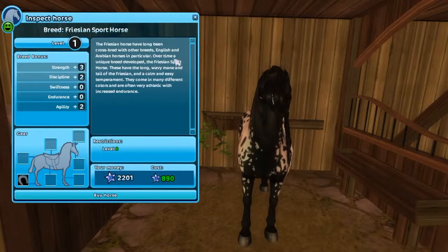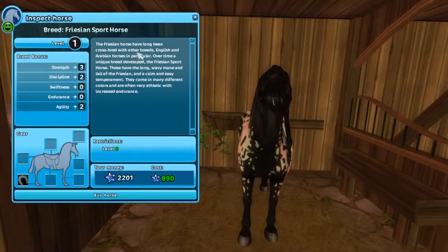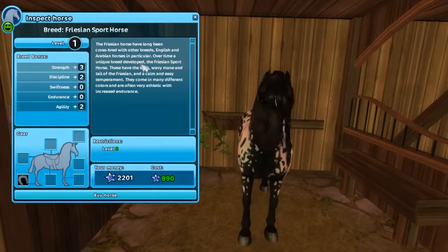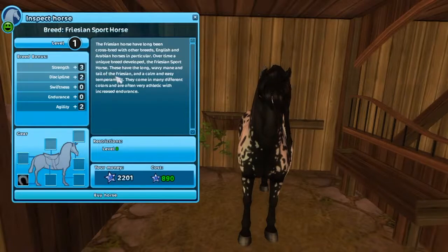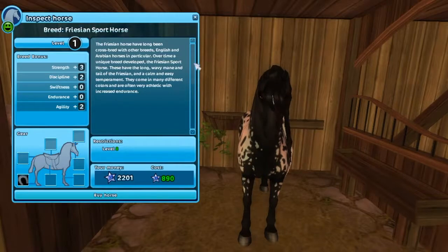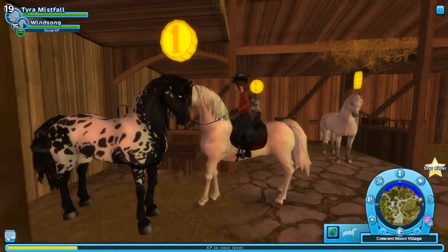You can get this horse at Crescent Moon Village for 890 Star Coins. The Friesian horse has long been cross-bred with other breeds, English and Arabian horses in particular. Over time, a unique breed developed - the Friesian Sport Horse. These have the long wavy mane and tail of the Friesian and a calm and easy temperament. They come in many colours and are often very athletic with increased endurance.